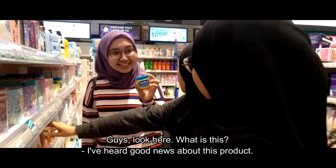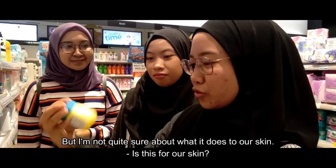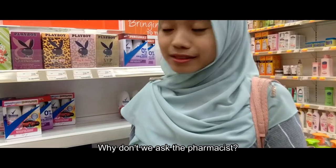Guys, look here. What is this? I've heard great news about this product. I call it 'for cream,' but I'm not quite sure what it does to our skin. Is this for our skin? Let's ask the pharmacist.